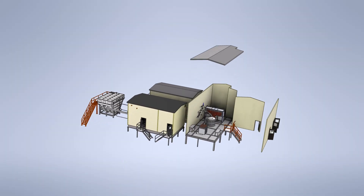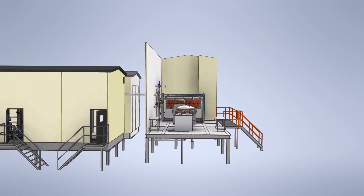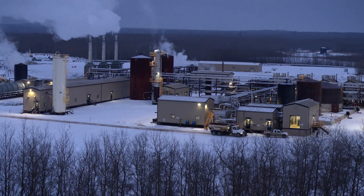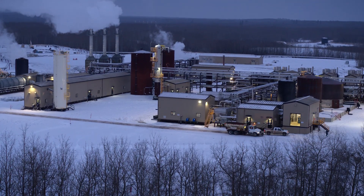Ground Effects manufactures turnkey modules every step of the way, from design, construction and commissioning to training. To learn more about this game-changing process, contact Ground Effects.